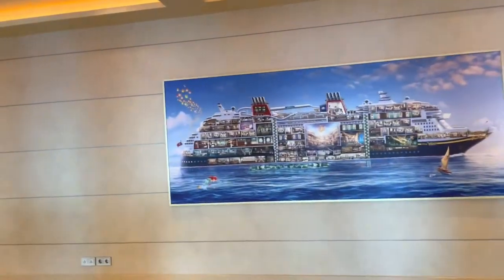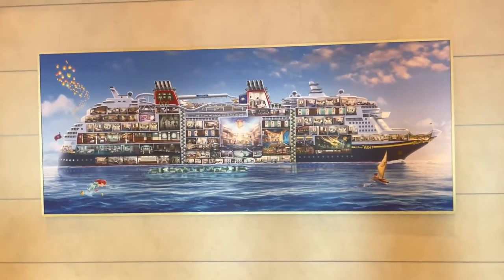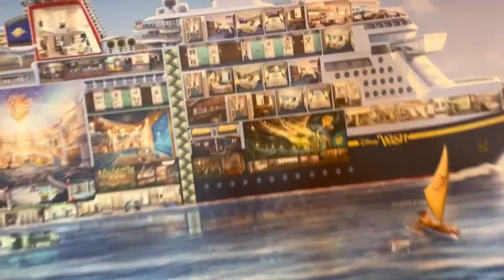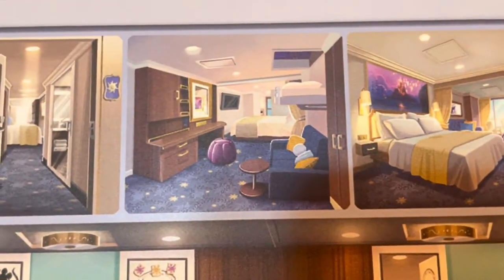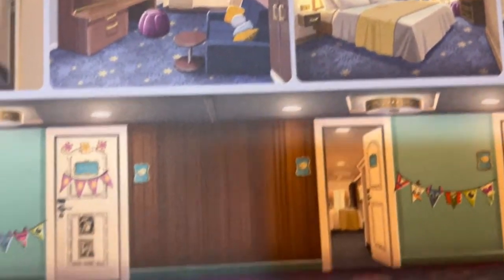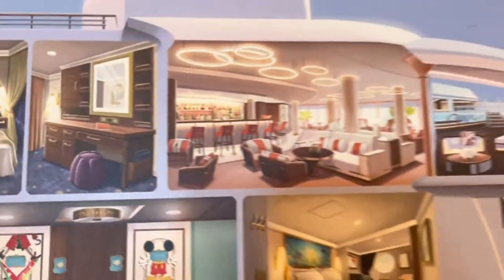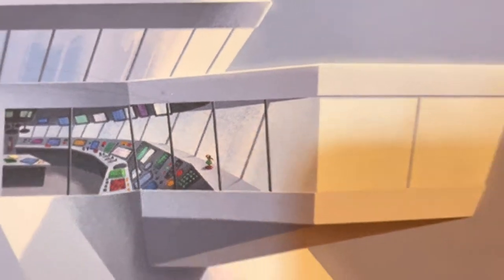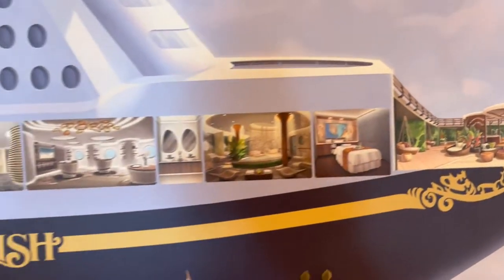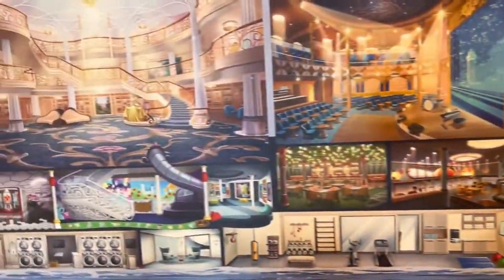I don't know if you'd call it a hidden gem, but I think it's really adorable — it is a mural of the Disney Wish sliced open so you can see inside it. Super clever. You can see the rooms, and they even have decorated rooms with magnets on the doors. Someone pointed out that in the front of the ship on the dashboard, they have a little hula girl, which I think is hilarious. They also have staterooms, a theater, restaurants, and lounges.